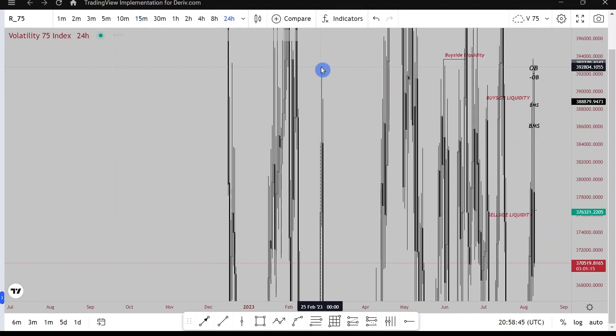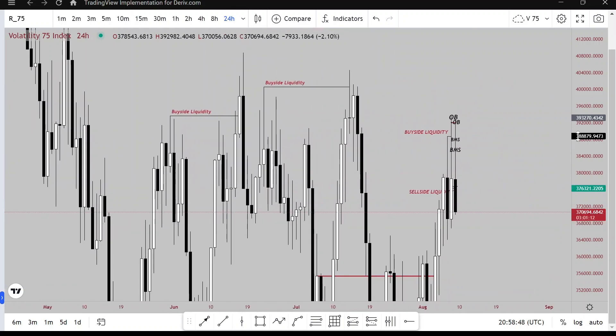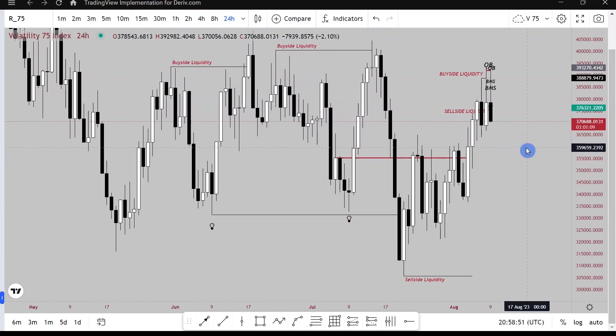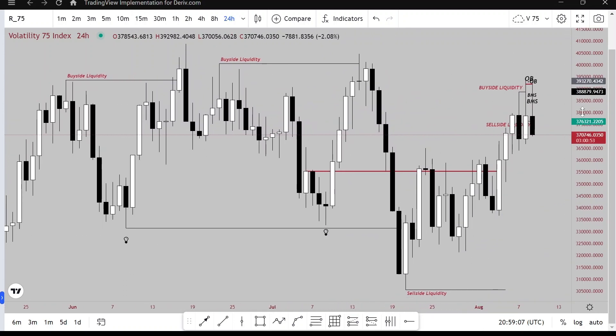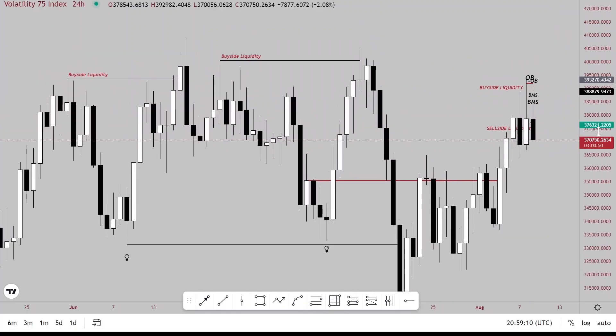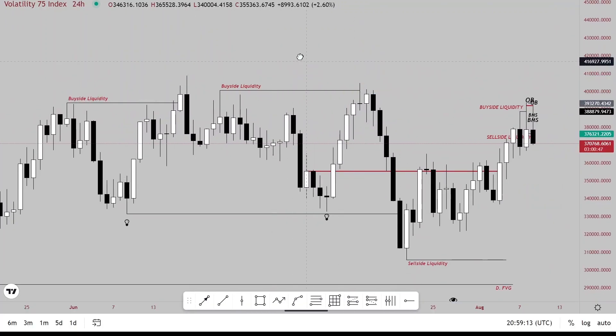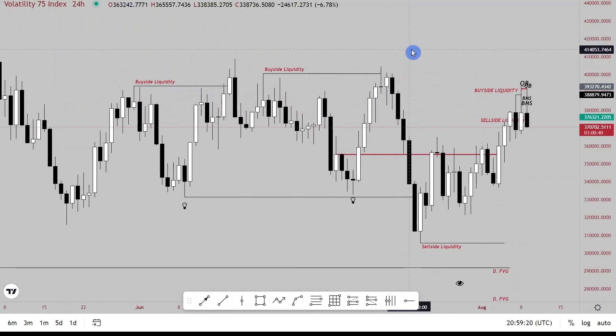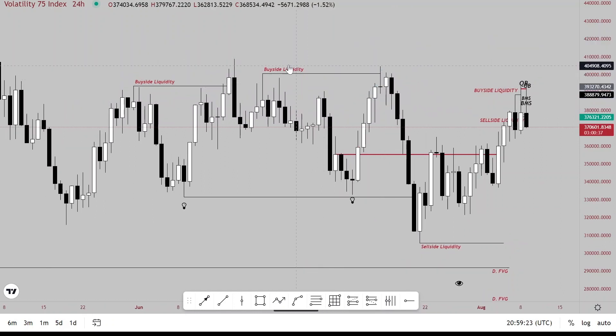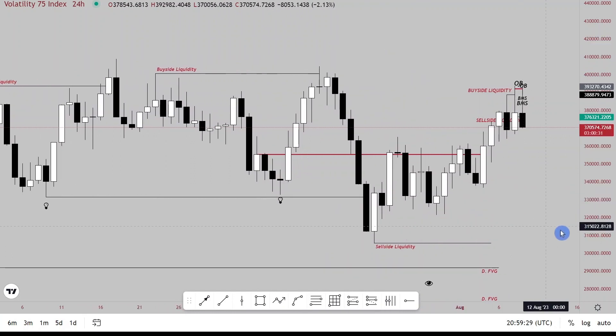I start my analysis from the daily chart. On the daily chart there was buy-side liquidity being taken here, and a shifting market structure down here. So this leg is a dealing range. A dealing range is a range that sweeps liquidity to the upside and breaks structure to the downside, or sweeps liquidity to the downside and breaks structure to the upside. So here we have buy-side liquidity and a break of structure to the downside.